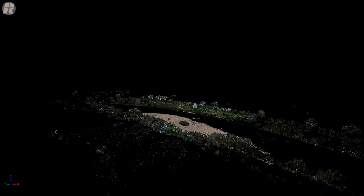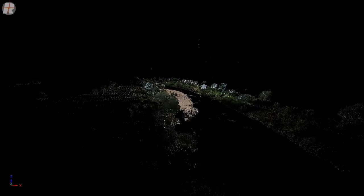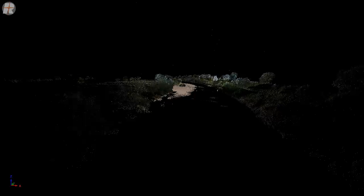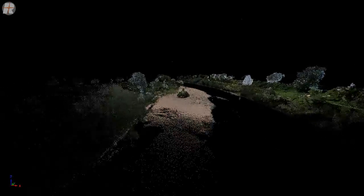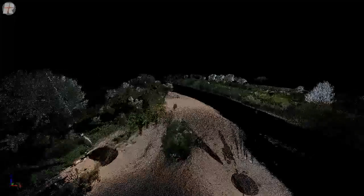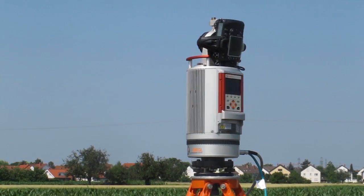The result is a so-called point cloud, a data set which contains millions of 3D coordinates that represent the shapes of the detected surfaces. The laser scanner does not only detect the geometry of surrounding objects, but also their colors, using a digital camera that is mounted on its top.